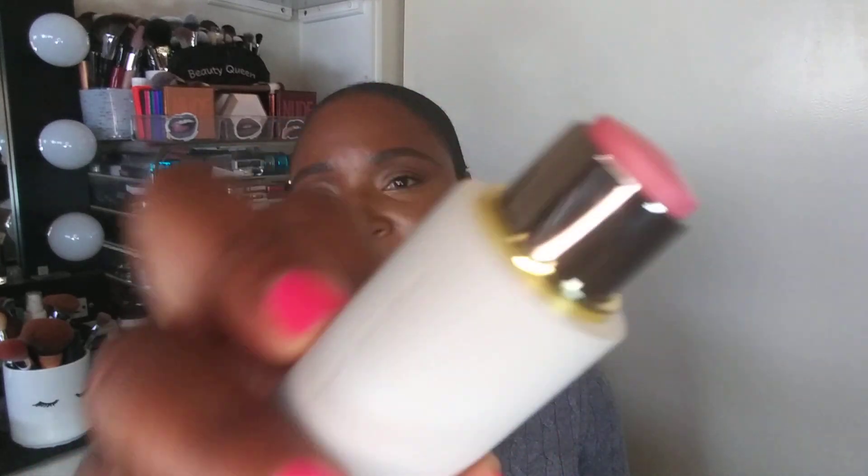The last Westman Atelier item is the Baby Cheeks Blush Stick in the shade Dodo. I already own Pop It, which I've been loving. The Dodo shade had been sold out and finally came back in stock — thankfully just in time for the 20% off sale. Pop It is very blendable, very beautiful, and it lasts. I can't wait to try this one.